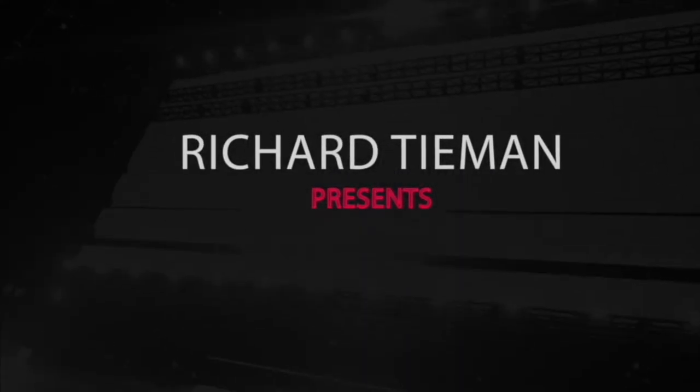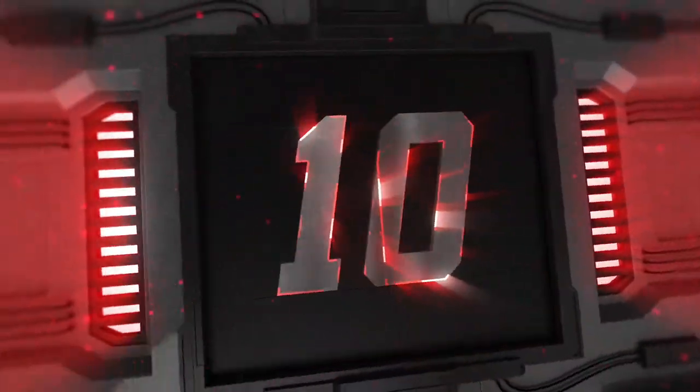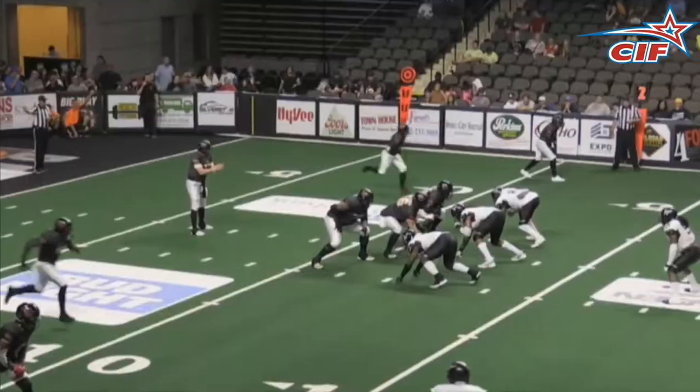Hello everyone, Richard Tiemann here, and it is once again time for your Champions Indoor Football Top 10 Plays of the Week for the final week of the regular season, Week 14. Let's get this thing started.